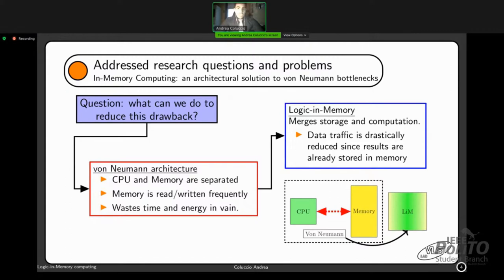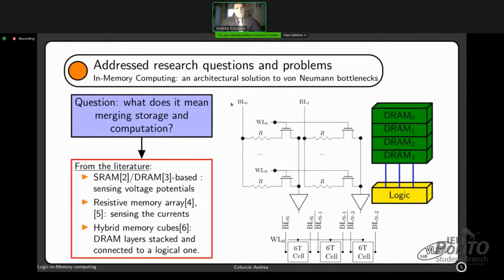What does merging storage and computation together mean? From the literature we have different approaches. In particular, we have SRAM and DRAM based computing, in which we enable multiple word lines at the same time in the memory array and sense the potentials on the bit lines proportional to the cell contents — a kind of analog computation. Then we have resistive memory array computing, sensing currents proportional to resistance on the path. Finally, we have hybrid memory cubes, stacking multiple DRAM layers connected via through-silicon vias to a logical layer where computation is performed.